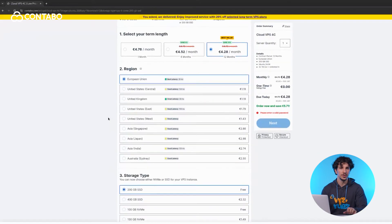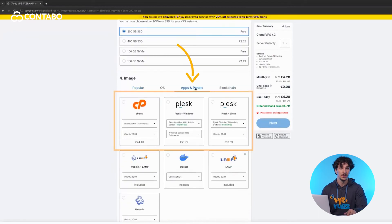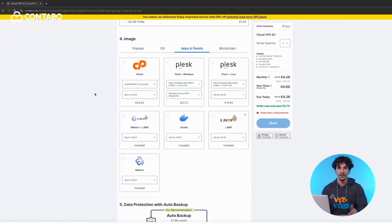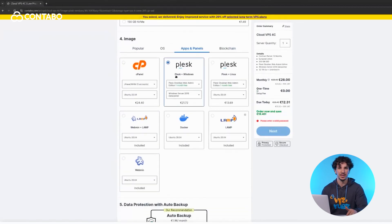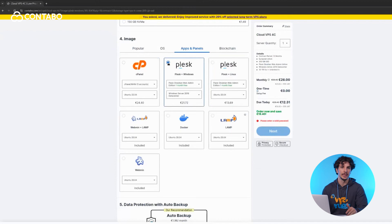Plesk competes with cPanel, another popular hosting control panel. But the key difference? Plesk has a modern UI, it supports Windows and Linux and is great for multiple website management, while cPanel is Linux only, widely used in traditional hosting with a long-established reputation. Both are excellent choices, but Plesk is often preferred for its flexibility and cleaner interface.